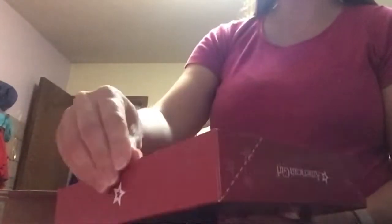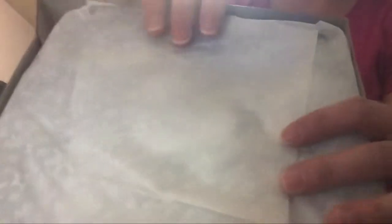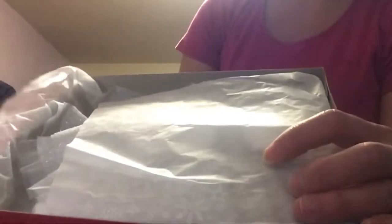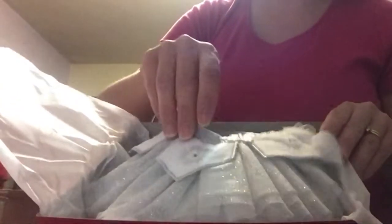They are taped shut on the bottom on two sides. This is the limited edition Nutcracker Snow Queen outfit. The tissue paper is a little different — it's got snowflakes, I don't know if you can see that, in addition to the stars. We've got the skirt and the tutu, and this is the leotard.